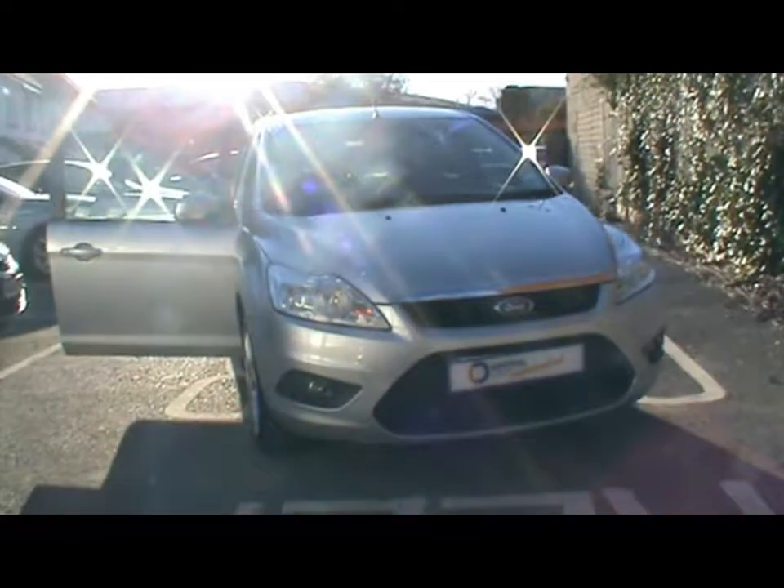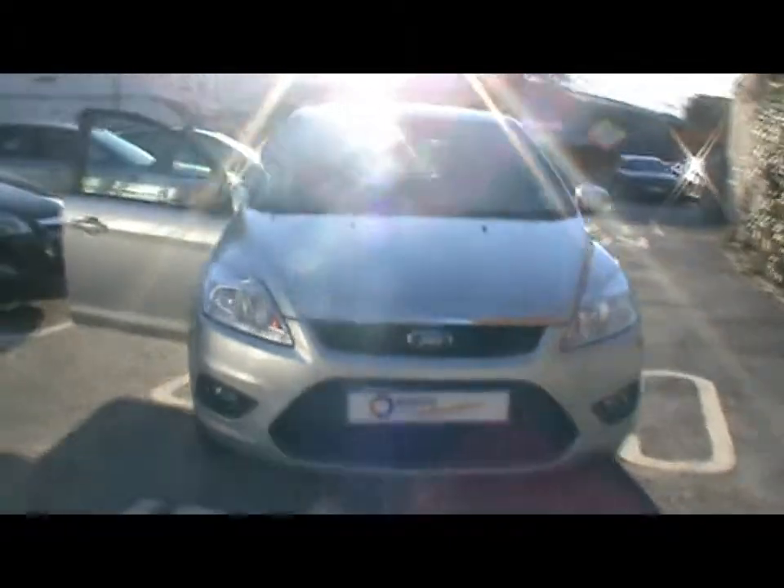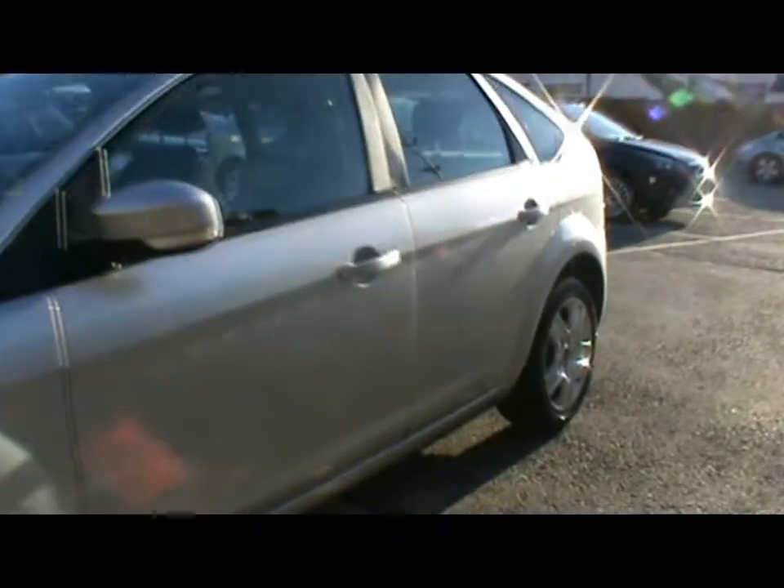Welcome to Imperial Cars. We have a Ford Focus Star 1.6 TDCi on the 59 plate to show you. Let's go for a quick tour around the car to highlight some features and to give you a good idea of the condition as well.